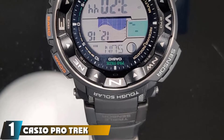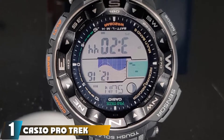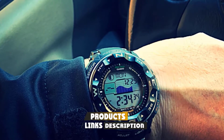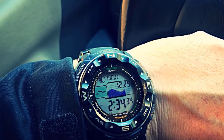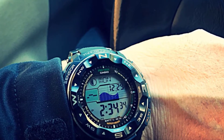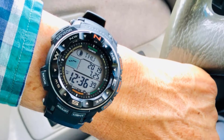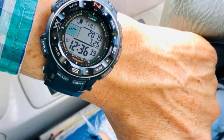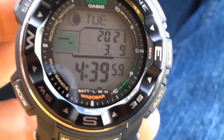At the first position of our list, we have the Casio Pro Trek PRW2500T Tough Solar Sport Watch. It is a solar digital watch built to last, packed with useful functions, and also robust and durable, which makes it great for fishing. The watch uses solar technology, powered by solar light, removing the need for replacing the battery. For accuracy, it uses atomic timekeeping.